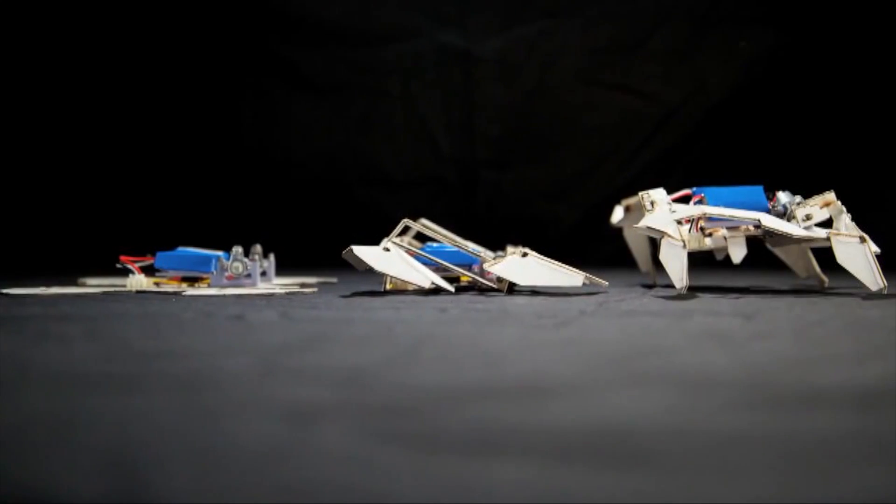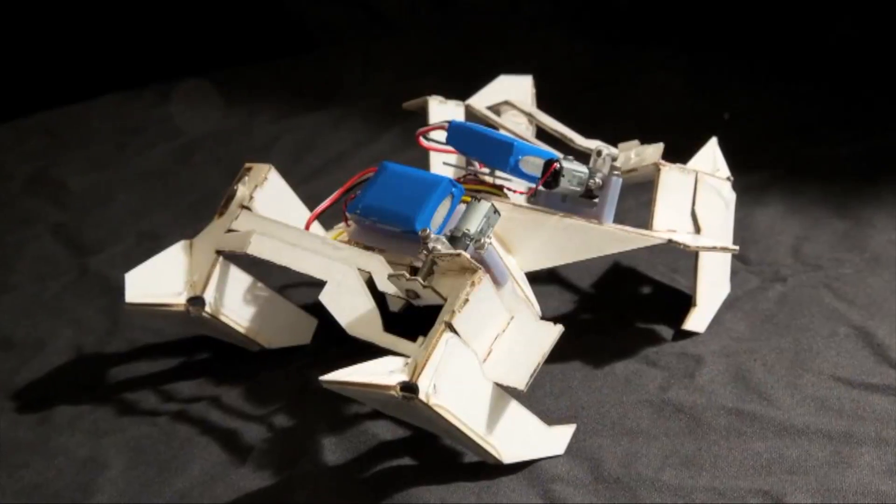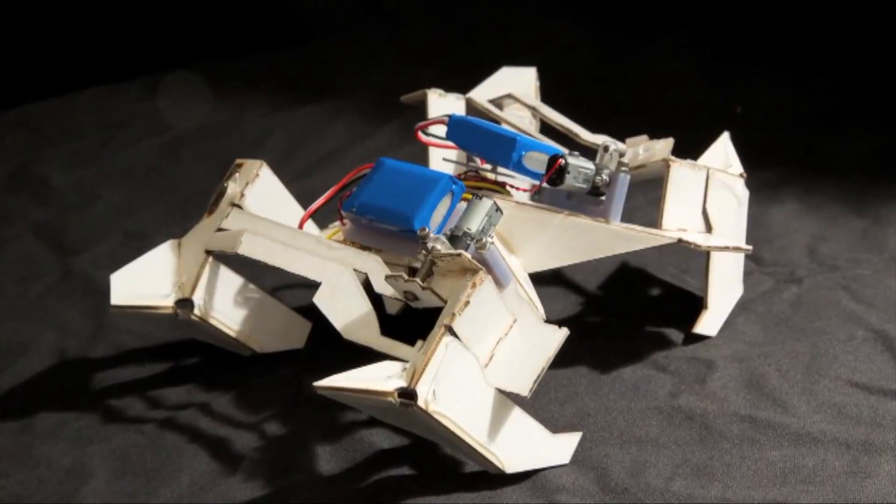Anyone else totally okay with the involvement of the experts? Scientists say the technology could be applied to things like search and rescue missions or self-regulating space satellites, but doesn't that still all lead to the rise of a robot army that enslaves the human race?